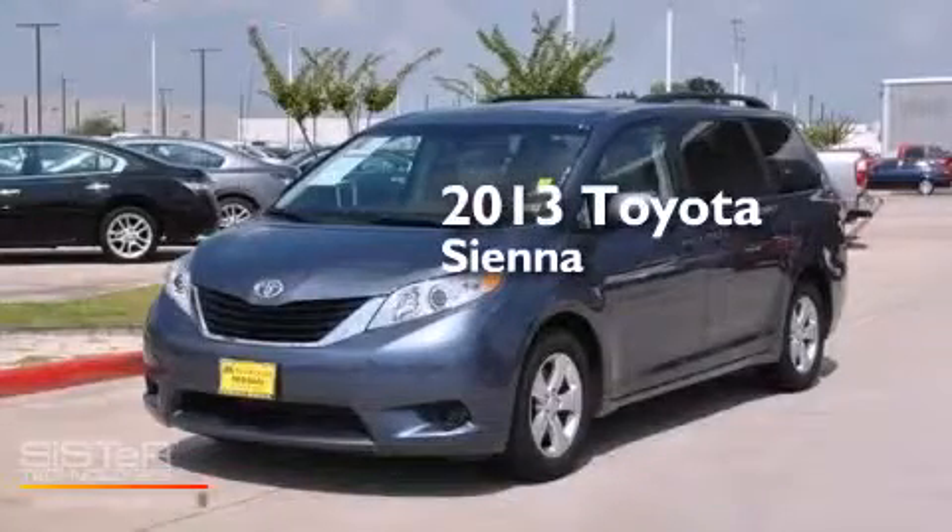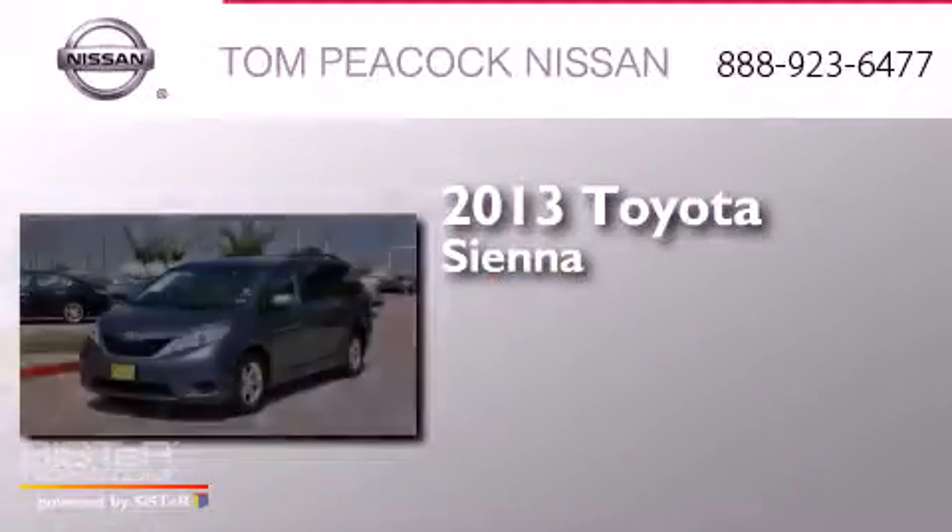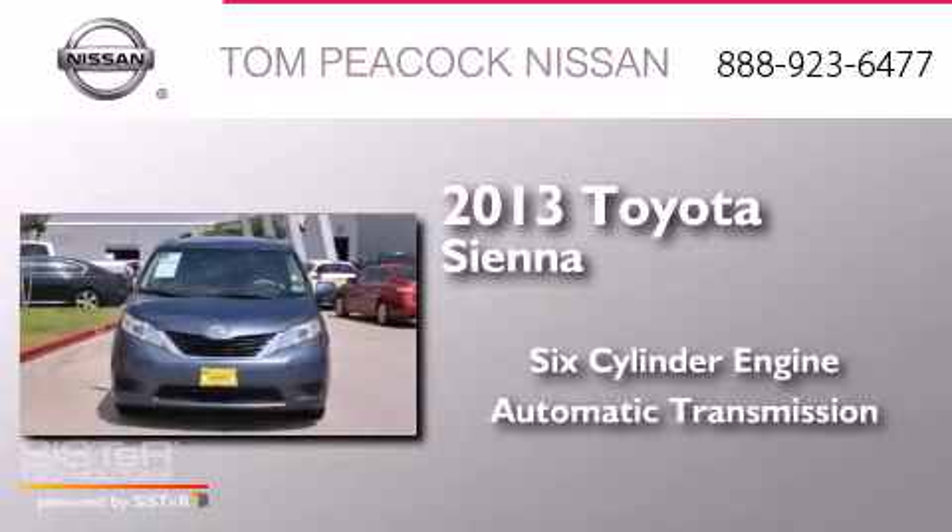This is a 2013 Toyota Sienna. It has a six-cylinder engine and an automatic transmission.